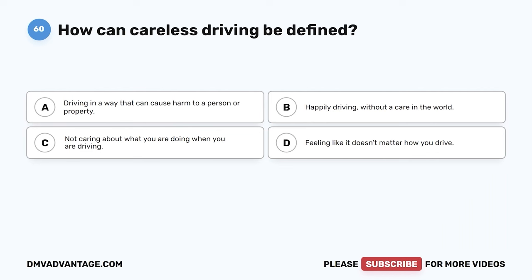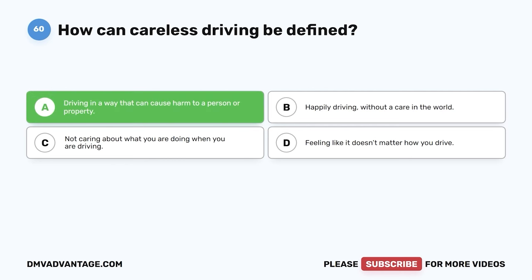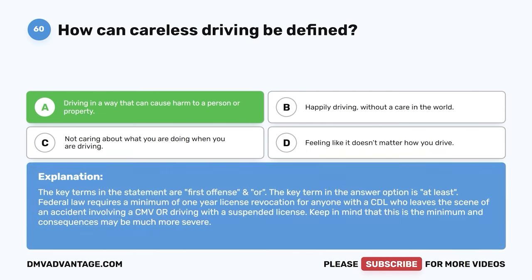Question sixty. How can careless driving be defined? A. Driving in a way that can cause harm to a person or property. B. Happily driving without a care in the world. C. Not caring about what you are doing when you are driving. D. Feeling like it doesn't matter how you drive. The correct answer is A, driving in a way that can cause harm to a person or property. Careless driving is dangerous — you can cause harm to others or property. Hope you enjoyed this video. If you still need more practice, check out these videos or click the first link in the description to get your cheat sheet, which will help you pass your DMV exam on your first try.